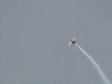Back in the 1920s, Boyd Steerhump designed this aircraft.